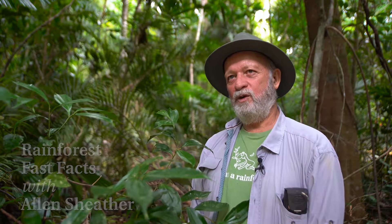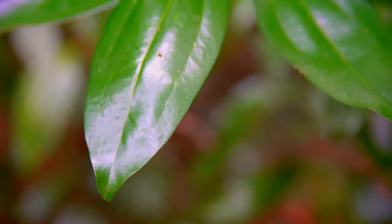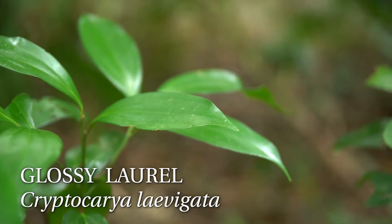Hi, I'm Alan Sheather and I do the property assessments for Rainforest Rescue. One of the plant families that's quite important to the Daintree Rainforest are the primitive flowering plants, and with me today is a laurel — a member of the Lauraceae family. This is a glossy laurel, Cryptocarya laevigata.